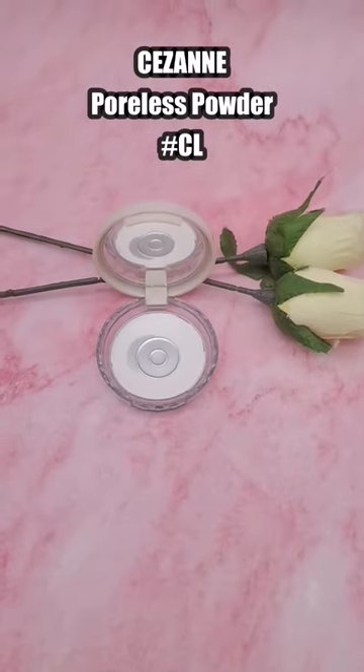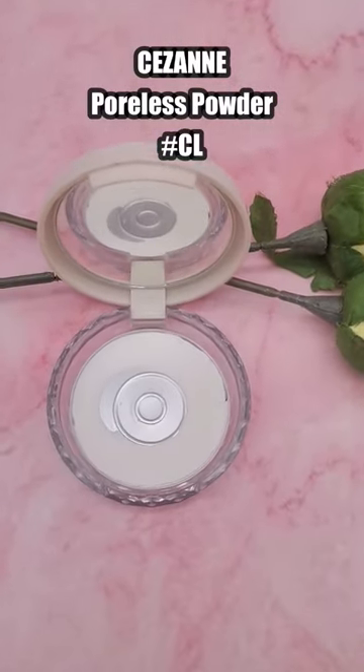Hi dears, I just had to share my latest makeup obsession with you. It's the Suzanne Paulus Clear Powder. I bought it in late August 2022 and to my surprise, I've already hit pan! That's how much I've been using it.